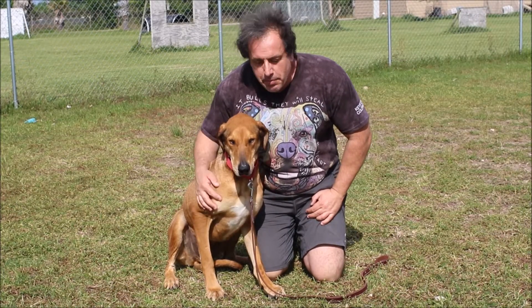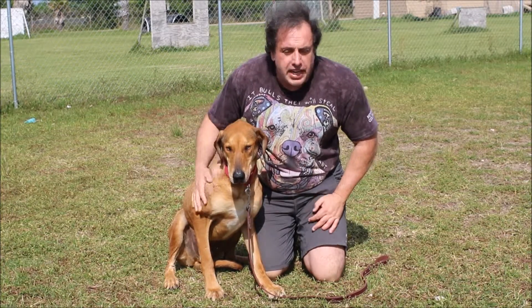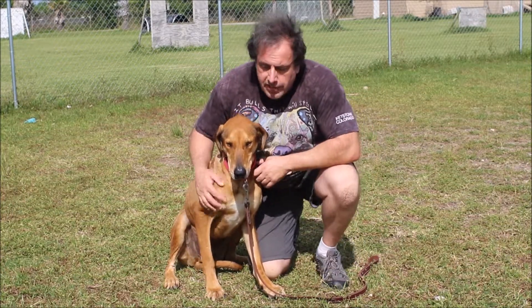Hi, I'm showcasing Simon for adoption today. As you can see, Simon is a big beautiful boy. He weighs about 80 pounds and we believe Simon is maybe a Great Dane mix, or definitely some large hound mix in Simon.